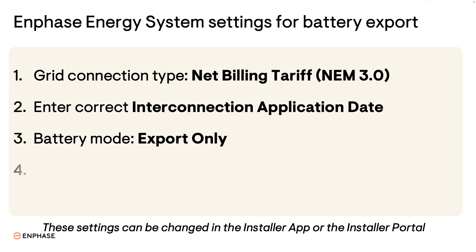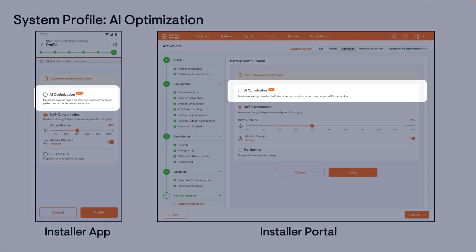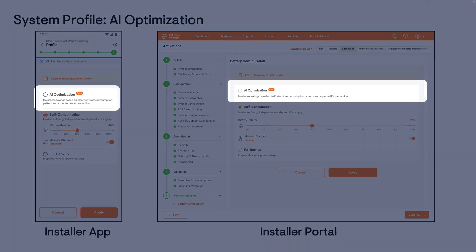Lastly, the System Profile should be AI Optimization, which leverages the power of AI to maximize economic benefit using solar production and consumption forecasts, as well as real-time data to control how solar, battery, and EV chargers produce and consume energy. The System Profile can be set in the Installer App, Installer Portal, or by the homeowner with the Enphase app.